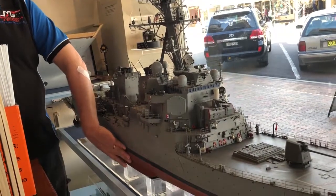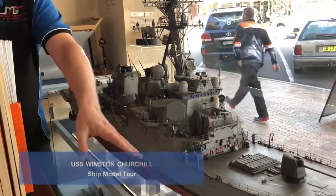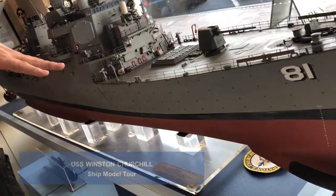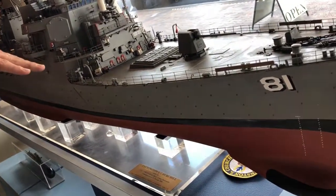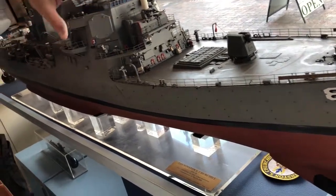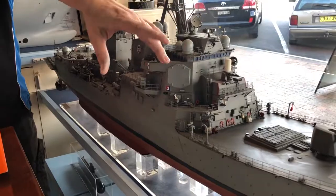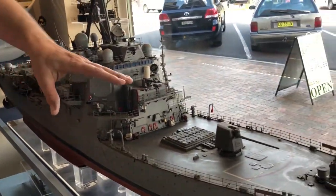Well, this is a pretty classic destroyer type shape. You've got the big bulb in the front which is the anti-submarine sonar system. And then you've got various small arms as well, so you've got 50 calibre machine guns right at the front, and then your main weapon.